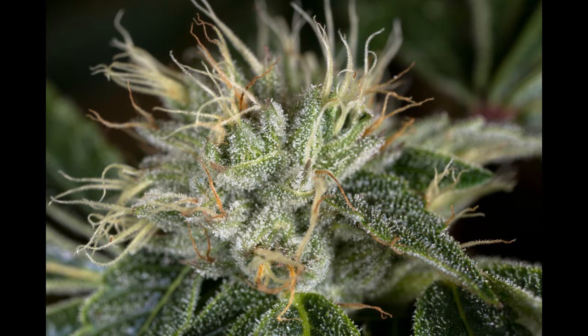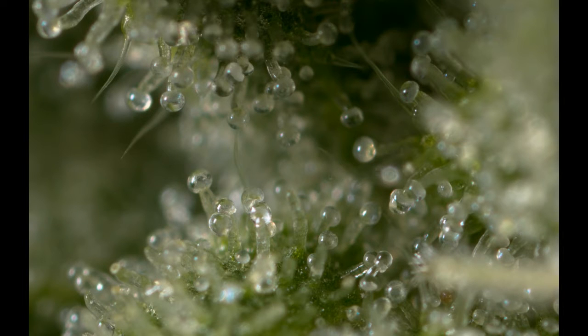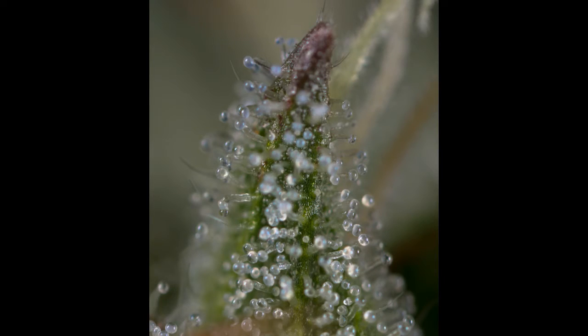The THC chemical is found in the resin produced by the leaves and buds, primarily of the female cannabis plant. The plant also contains more than 500 other chemicals, including over 100 compounds that are chemically related to THC, called cannabinoids.